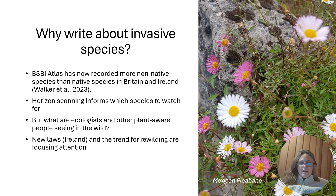New laws in Ireland and the trend for rewilding are really bringing attention to non-native species now. In Ireland's case you can be prosecuted increasingly for having those on your land — Northern Ireland already has that — and so probably the UK too.